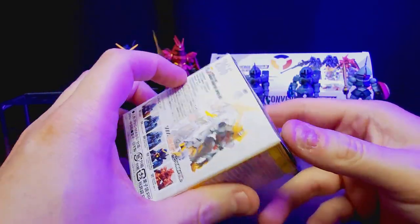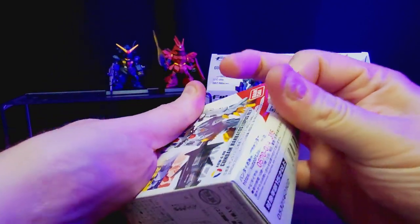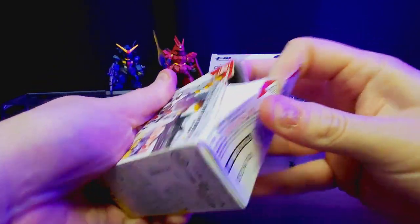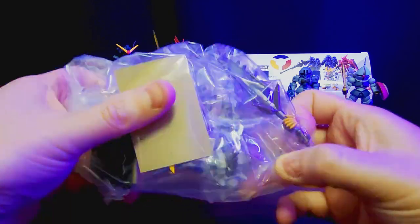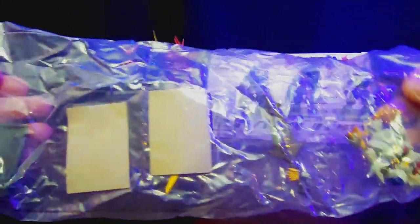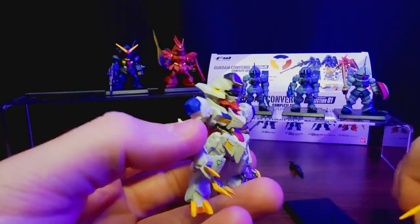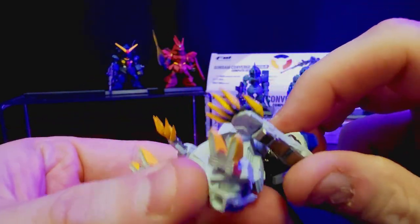And now we've got our final one — the Gundam Barbados Lupus Rex. Look at how cool that design is. He's got these long claw arms, very very excited for this guy. Let's get him out. I'm going to customize him and show it on the video, so stay tuned to the end. Look at those claws — they look really sweet.